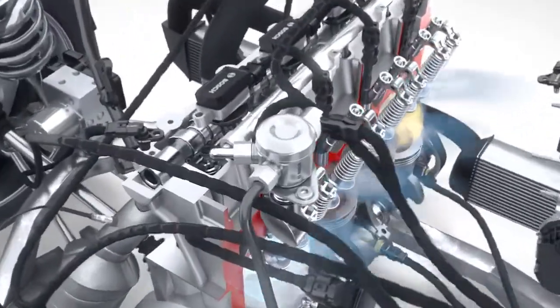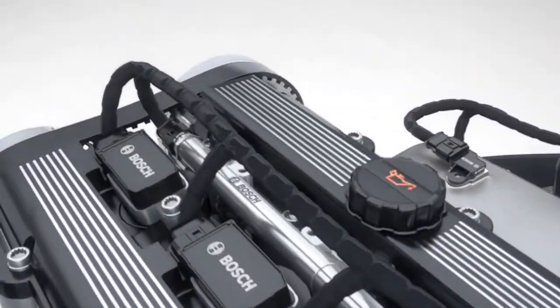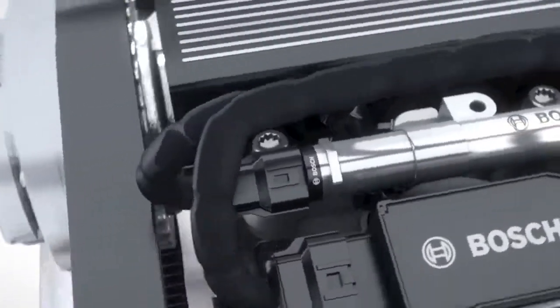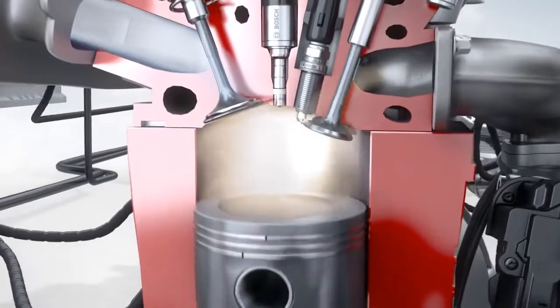The fuel is compressed by the high pressure pump to the required pressure level of up to 200 bar and stored in the fuel rail. There, a high pressure sensor measures the current pressure. Mounted on the fuel rail are high pressure injectors that meter the fuel and spray it under high pressure right into the combustion chamber.